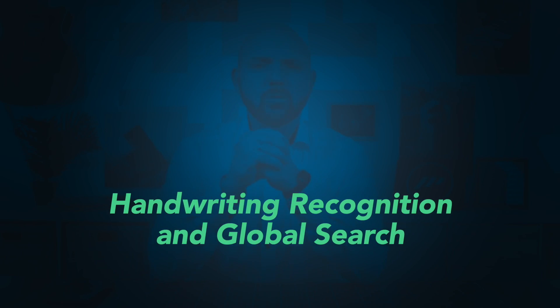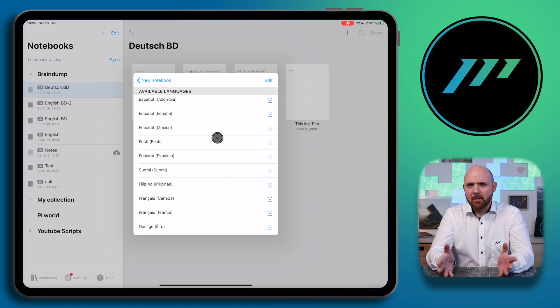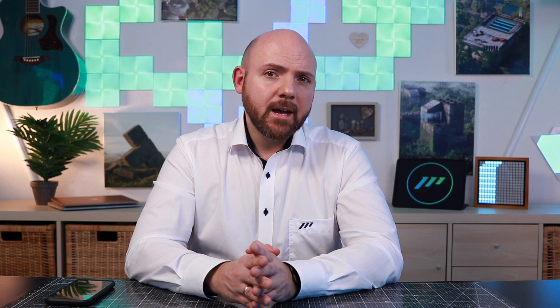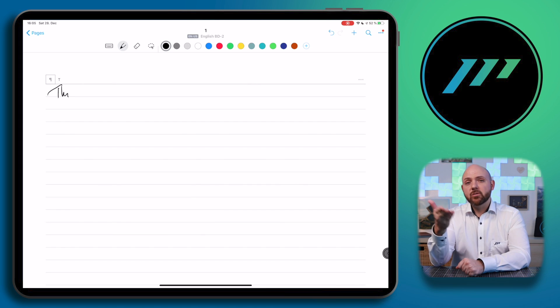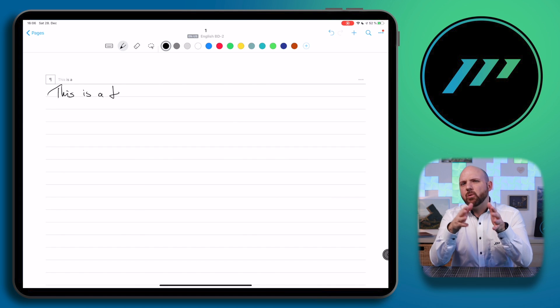Let's start with handwriting recognition and global search. All six apps provide handwriting recognition. The engine behind this is provided by MyScript, the developers of Nebo. When it comes to handwriting recognition, Nebo provides the best experience in my opinion. Nebo provides the longest list of supported languages that can be recognized, while other apps just provide a few. I guess this is due to licensing costs, so developers implementing the handwriting engine focus on the most needed languages first. I especially like the handwriting experience in Nebo, because it is the only one that allows you to see on the fly the transcription of your handwriting — meaning while you are writing, you will see what the app actually recognized.